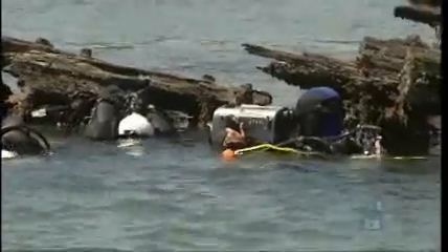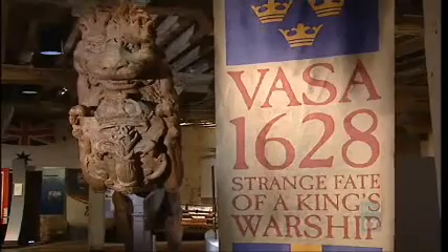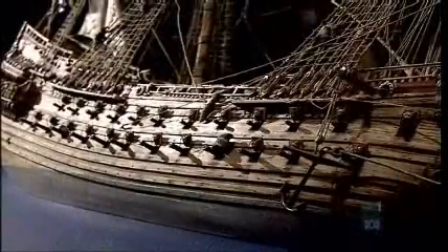Perhaps surprisingly, it is wooden shipwrecks that can better survive the elements. Take the world's most famous wreck, the Titanic — it's made of steel and is decaying at a rapid rate. Then there's the wooden Swedish warship, the Vasa. Like the unsinkable Titanic, the unthinkable happened to the Vasa: it sank on its maiden voyage in 1628. When it was raised from the mud of Stockholm Harbour more than 300 years later, the Vasa was remarkably intact.